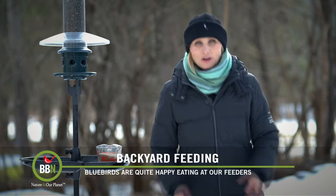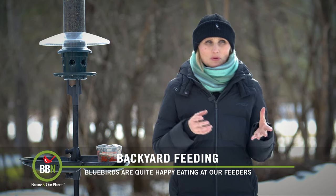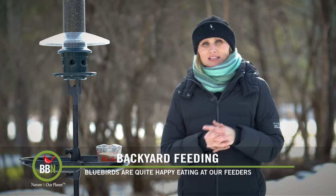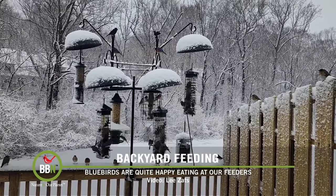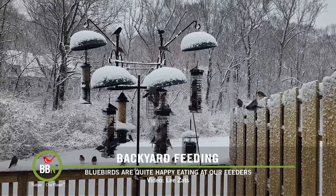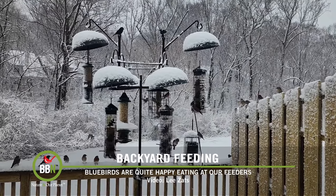Hello everyone! What a hoot it's been, getting more pictures and videos from you of bluebirds on our Squirrel Buster bird feeders. Lee Zatz just sent me her videos. As you can see it's full-on winter, but her bluebirds are eating just about anything. I hope you're one of the lucky ones this year to get bluebirds on your bird feeders.